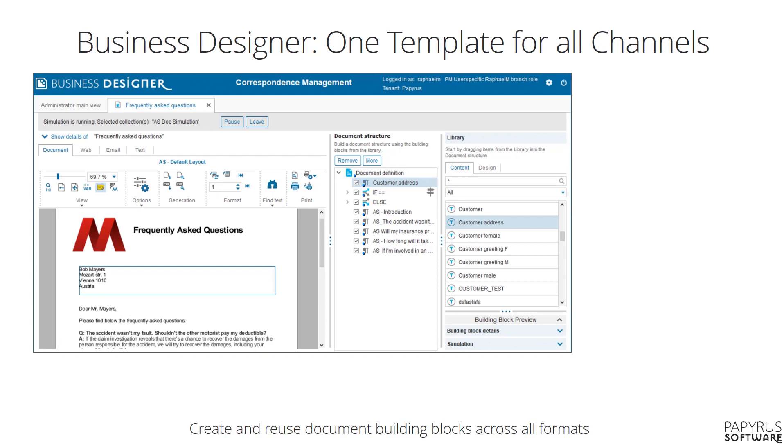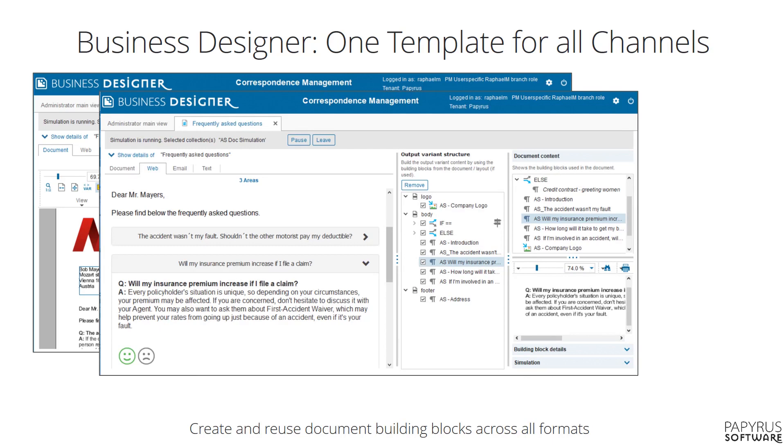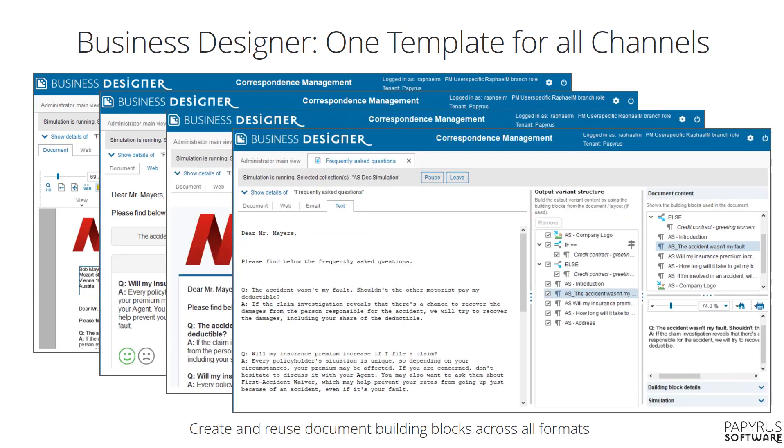I mentioned multi-channel. With the Papyrus business designer, the business user can, for any given document, create a variant for each channel: one to be printed, one to be shown in the web browser, one that is sent as email, and the text for the SMS or chat.